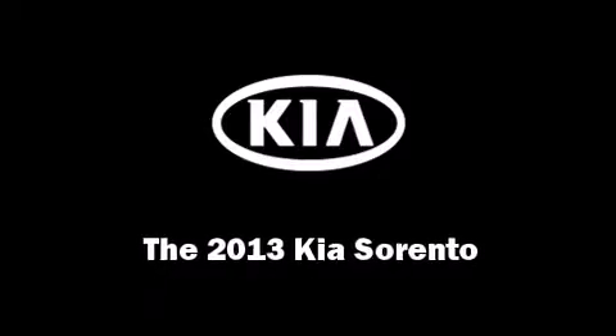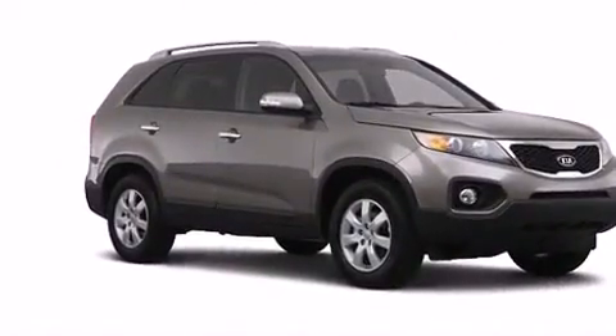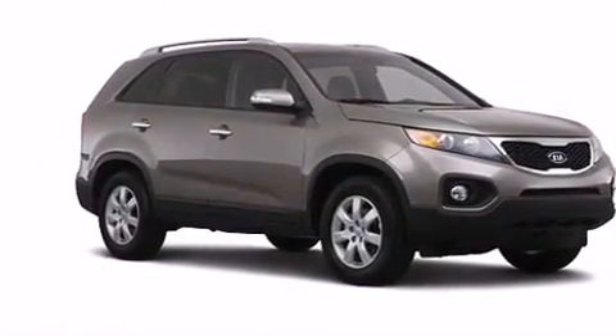The 2013 Kia Sorento. It features an automatic transmission, front-wheel drive, and a 2.4-liter four-cylinder engine.